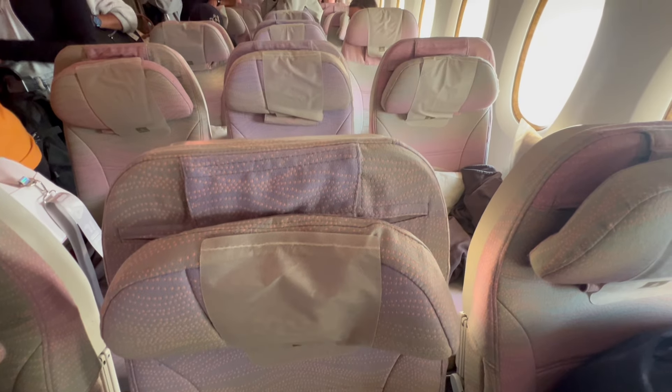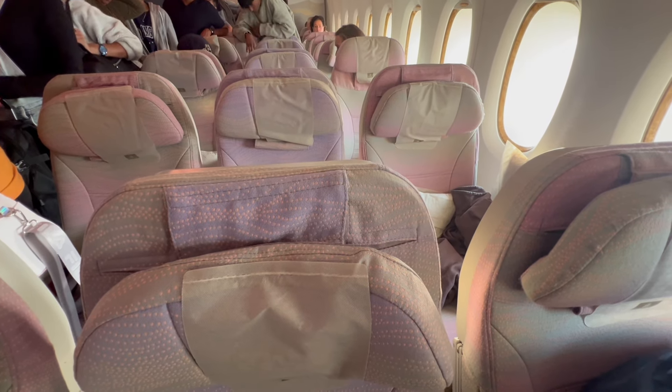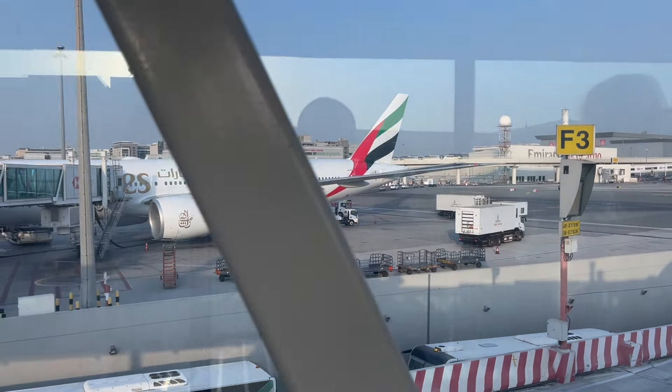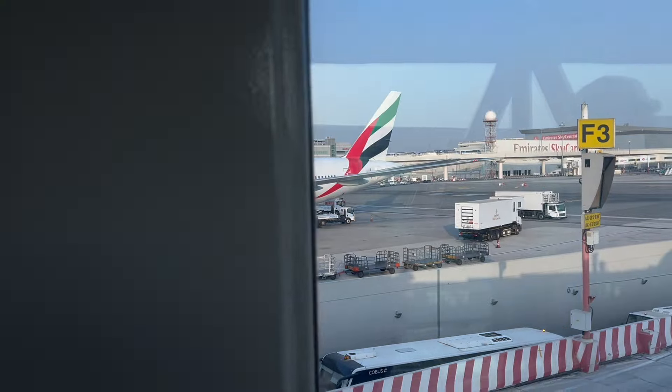We've landed right on time, maybe even a little early. Let's take one last look at the seats as we walk out of the plane — there's a galley shot. Some wonderful shots and plane spotting of A380s and 777s as we arrive in Dubai.